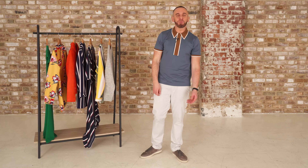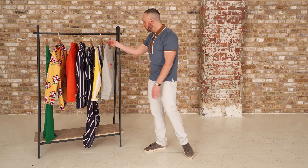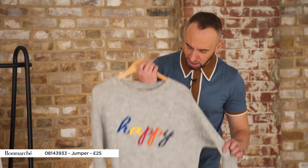Hi, I'm fashion stylist Mark Hayes and I wanted to show you some of my top picks from Bon Marché this season. I'm starting off with this jumper and I hope it's not too corny but it genuinely makes me happy. I love a slogan top, I love knitwear — look at that, what's not to love about that little top there.